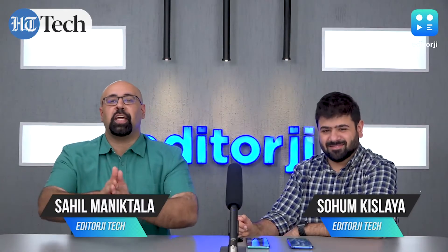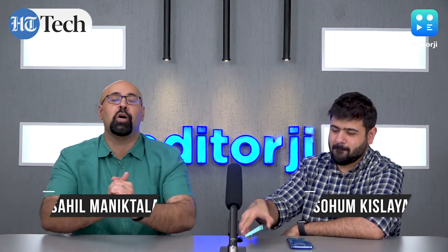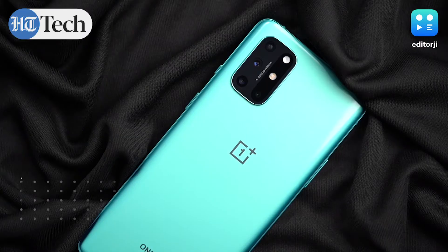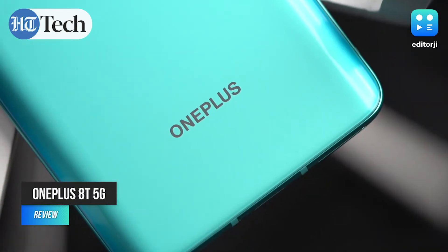Hey guys, what's up? You're watching the EJ Tech Show with me, Sahil and Soham. And today we're going to be talking about the new OnePlus 8T, which comes nearly six months after the original OnePlus 8 series.